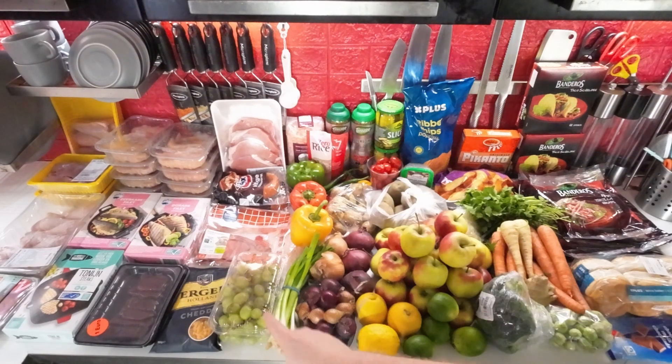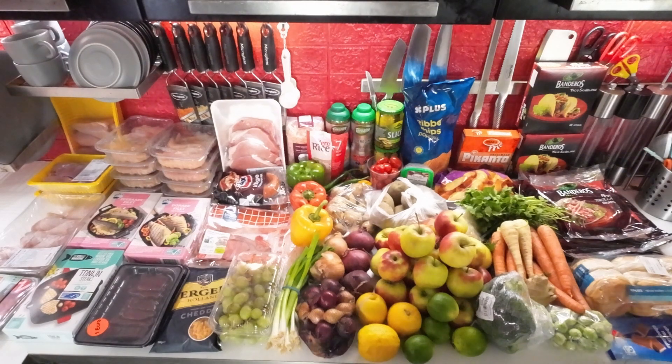And then I have some grapes just for snacking. Produce this week came down to €24.11.